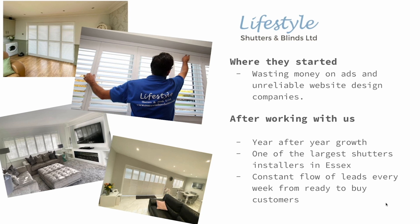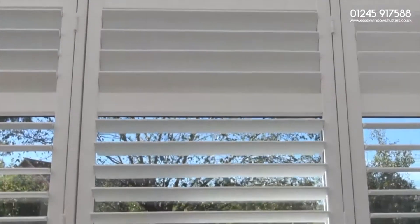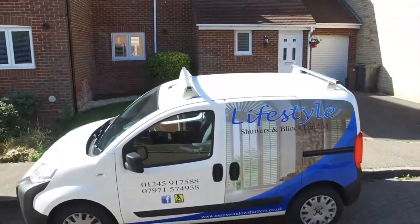Since working with us, this client has grown to be one of the largest window shutter installers in Essex, growing his workforce and vehicles substantially. The business has grown year after year consistently.